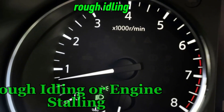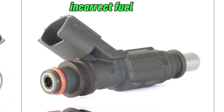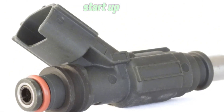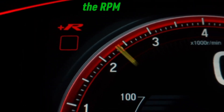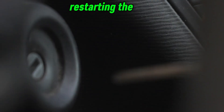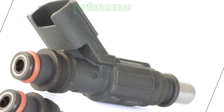Number 2: Rough idling or engine stalling. After the engine starts, it relies on the CTS for idle control adjustments. If the sensor is faulty, it can cause an incorrect fuel mixture or ignition timing, leading to a rough idle or even engine stalling after start-up. Signs to watch for: the engine shakes or vibrates excessively when idling, the RPM fluctuates and sometimes drops too low causing the engine to stall, and restarting the car after it stalls may be difficult. A failing CTS confuses the ECU, making it struggle to stabilise engine performance.